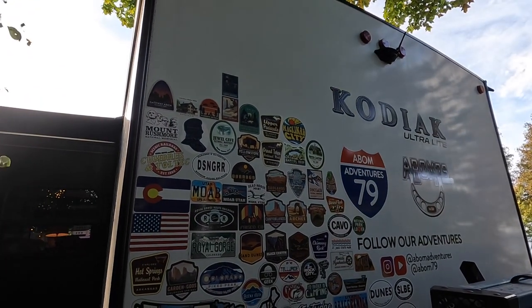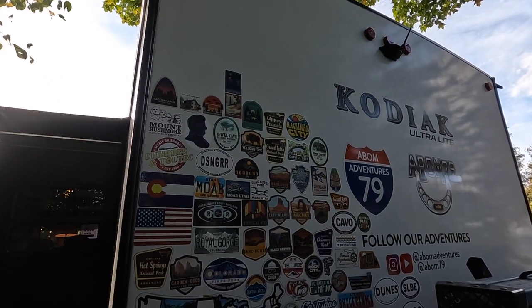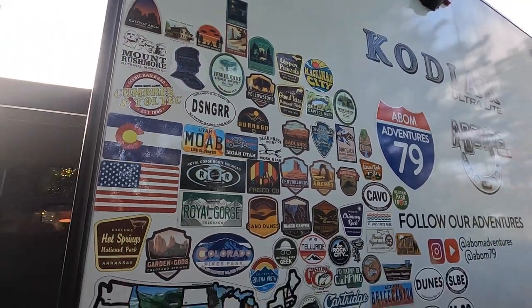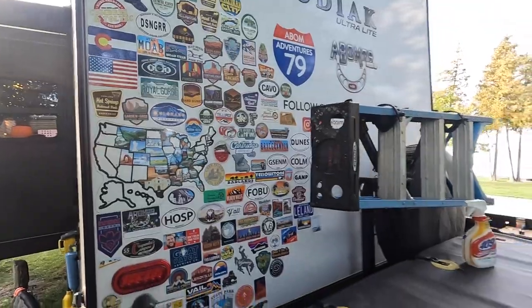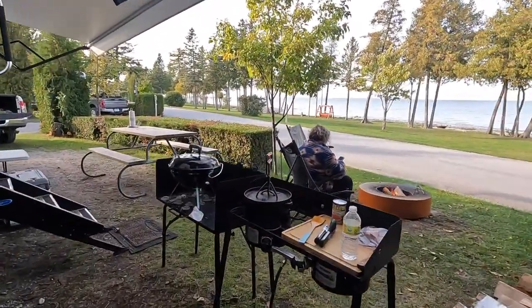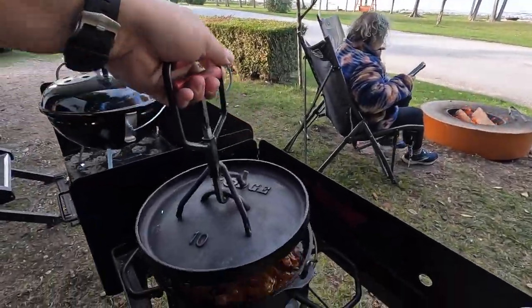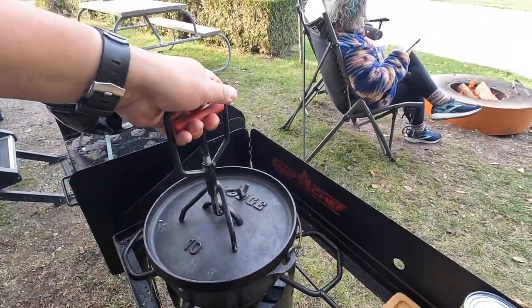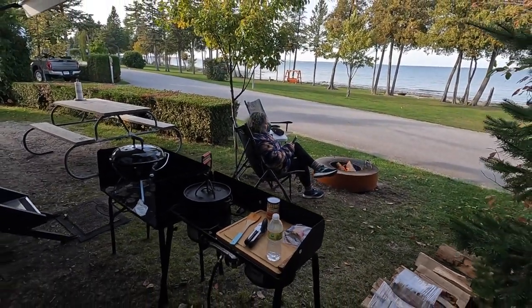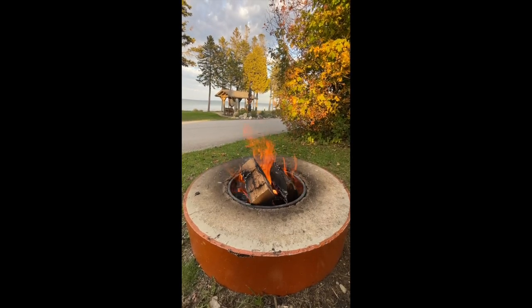We've got a few more stops to make — a couple for the trip. I hope to be able to add a couple more up here at the top for the big haul of 2022. Looking good. We're going to get back to our campfire, our chili, and enjoy the rest of the evening here lakeside. Bye!